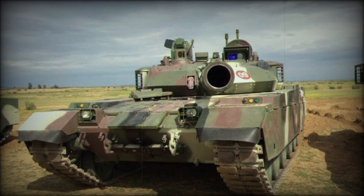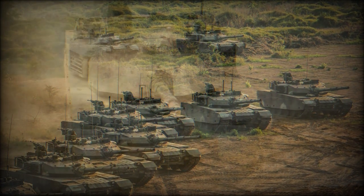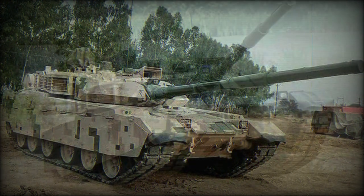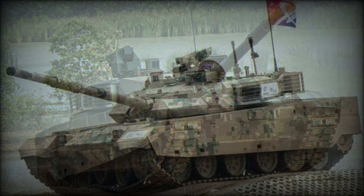The VT-1A is currently, as of 2023, in service with China, Bangladesh (44 units), Morocco (54 units), Myanmar (50 units), and Pakistan. The Pakistani model is detailed elsewhere on the Military Factory and is more or less the same Chinese tank.